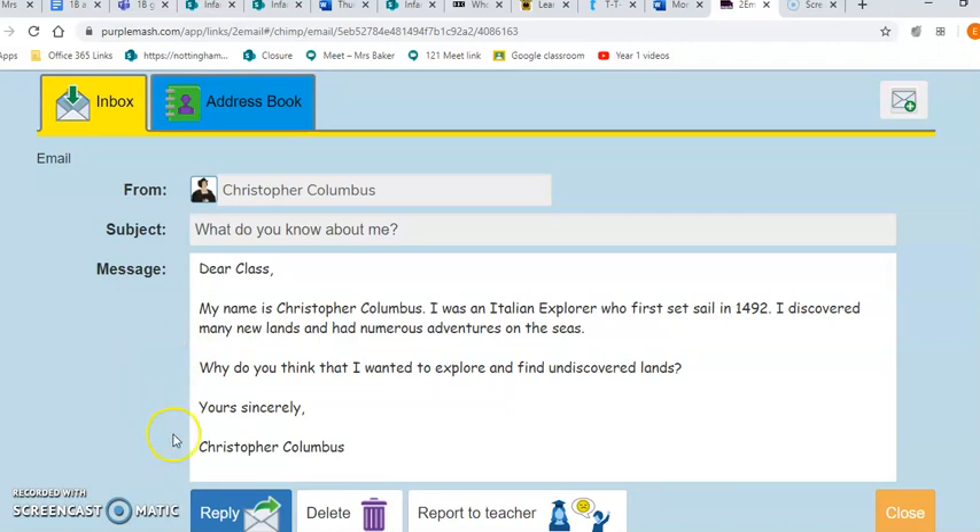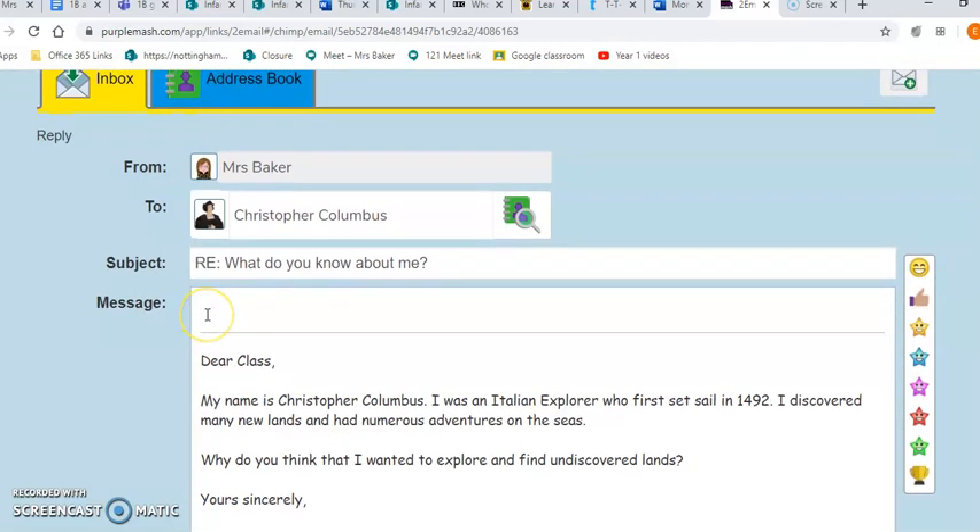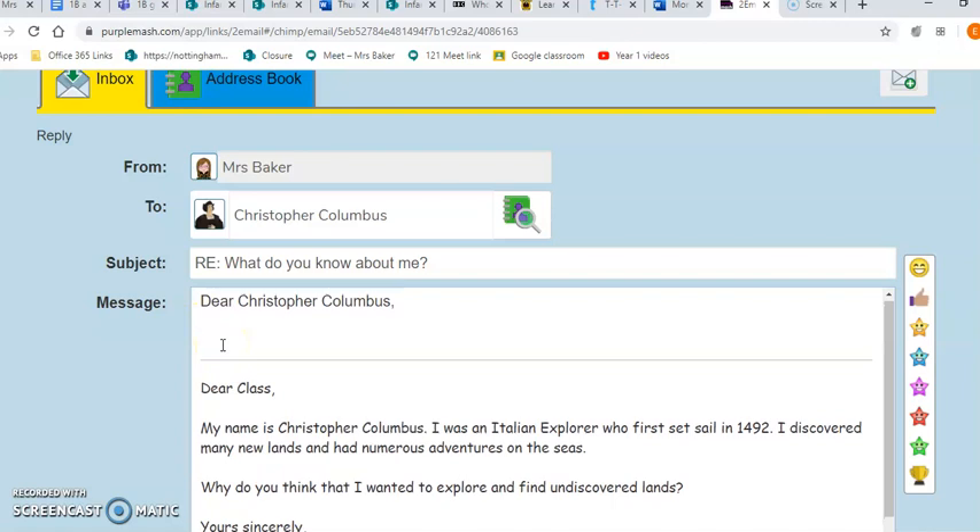What you're going to be doing is writing a reply email. We're going to start off by writing 'Dear Christopher.' Remember, he has a capital letter for the name Christopher Columbus, then a comma. Start a new line, and first of all you could tell him about you. For example: 'My name is Mrs Baker and I am a teacher at Nottingham High School.'